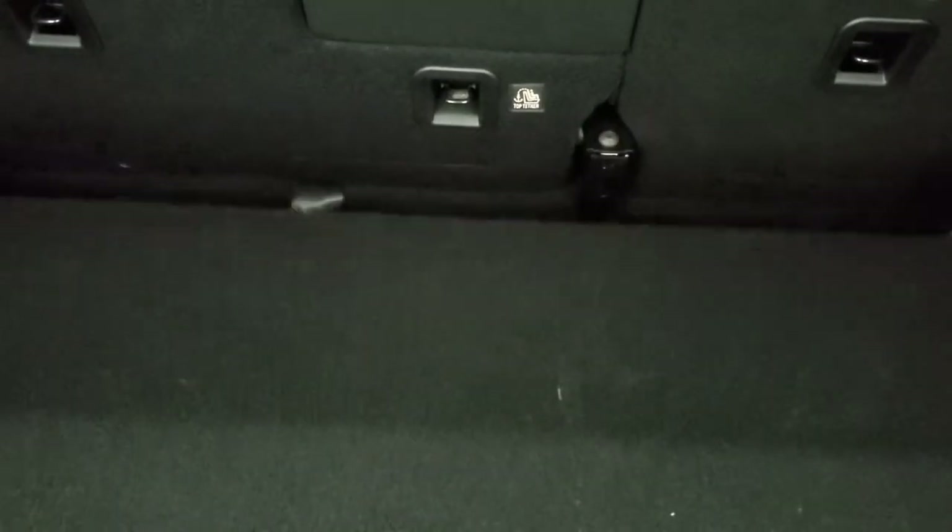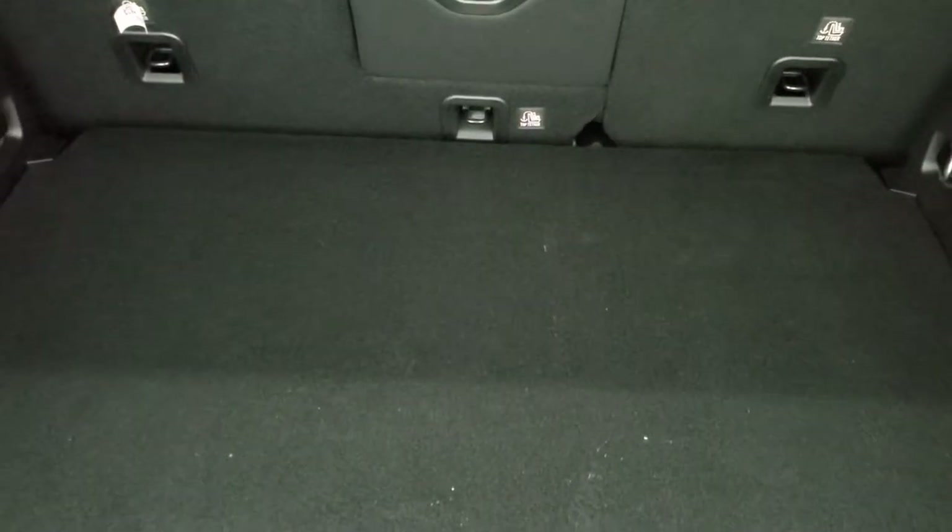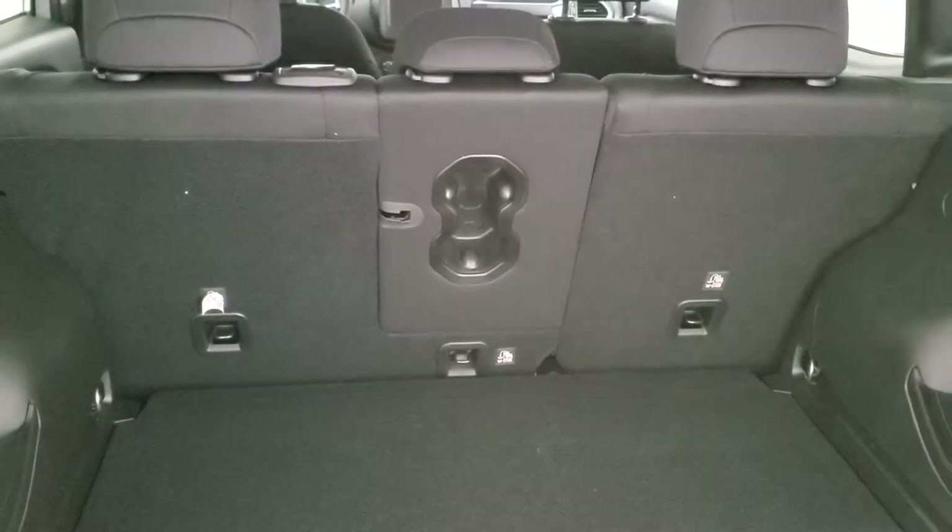Those seats do fall down for extra storage. You get a storage floor back here and your tire inflator kit is back here as well. What's cool about this back piece is it can be up like this to give you a high-low floor. When you have those seats down it's kind of a nice flat area. Or you can lower it to give you a lower load floor, so if you have something that's a little bit taller it can go back there. You get those cup holders in that center piece there too.